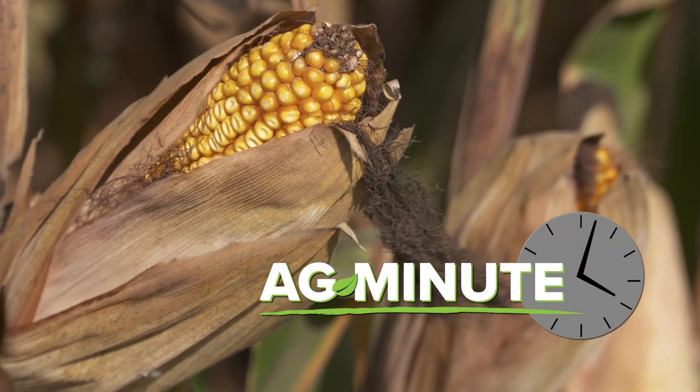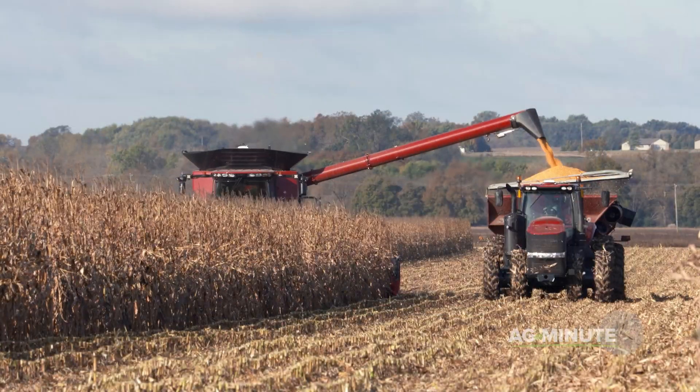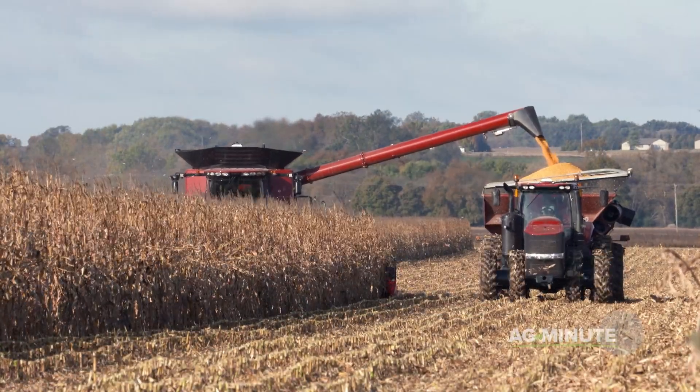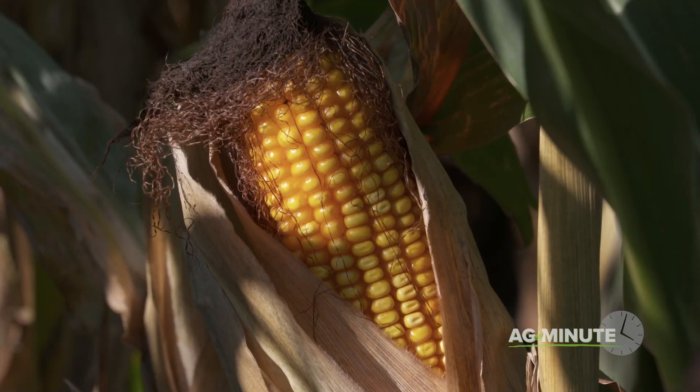Is there only one ear of corn on a corn stalk, or are there three or four? Hi, I'm Darren Hefty with today's Ag Minute. When you hear that corn yields were really good in one field versus another, does that mean there were more ears on each stalk, or more kernels on each ear?